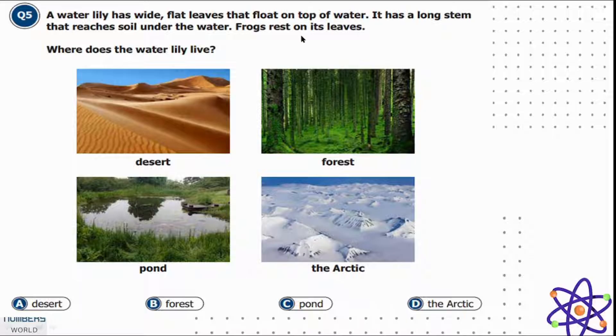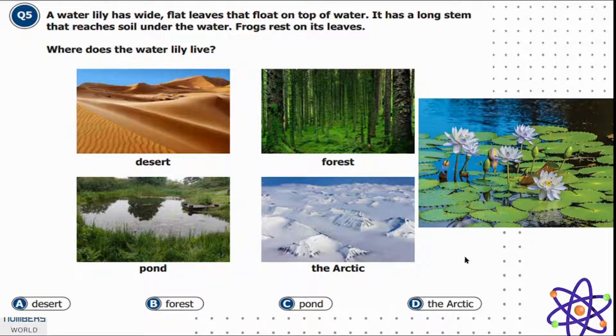Where does the water lily live? Option A is desert, B is forest, C is pond, and D is the Arctic. You can see from the picture of the water lily that it grows in water, so option C is correct — it lives in a pond.